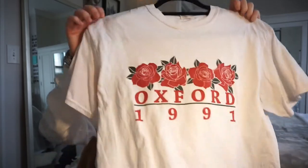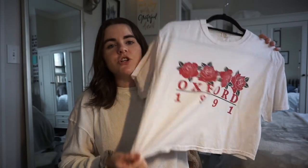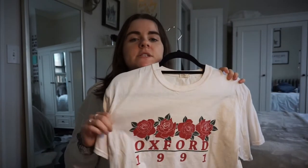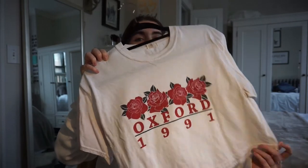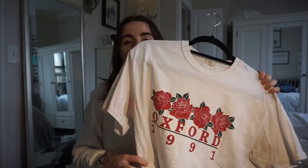Graphic shirts are a huge wardrobe staple for me. This one is from Brandy Melville — you may have seen me wear the shirt with the car on it in other videos. I like basic t-shirts with some type of graphic on them, slightly cropped. I can wear these with jackets, leggings, jeans — they match with literally any outfit.